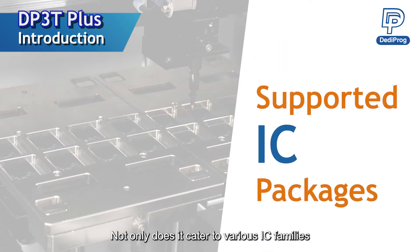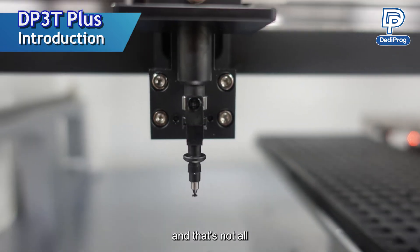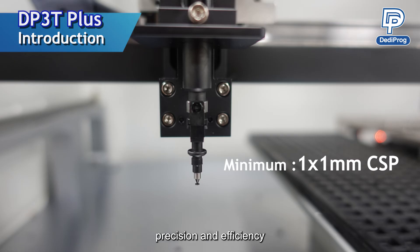Not only does it cater to various IC families, but it also accommodates a diverse array of IC package types. With a minimum supported size of 1 by 1 mm CSP, ensuring that even the most compact chips are handled with precision and efficiency.